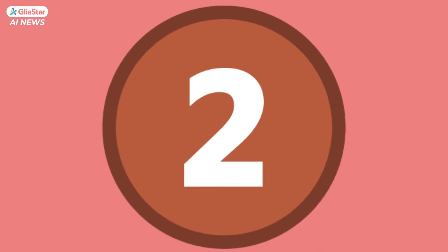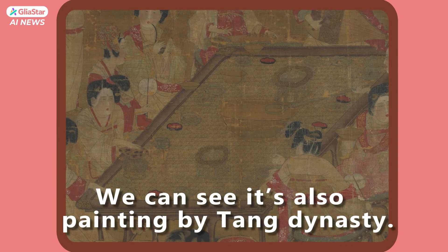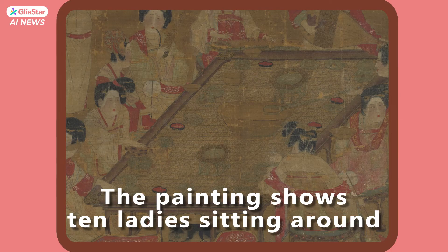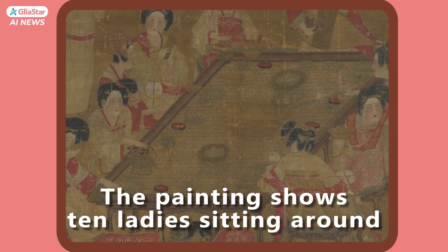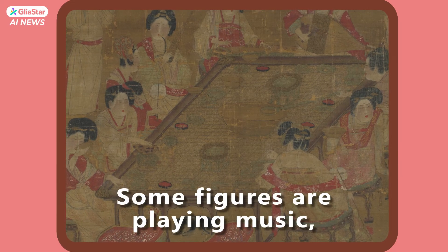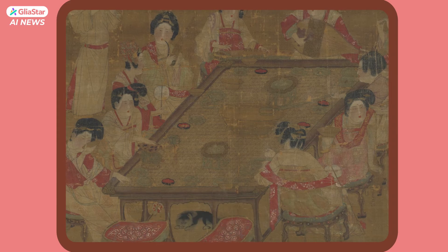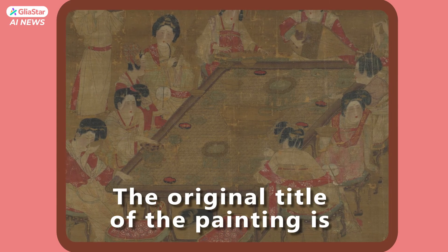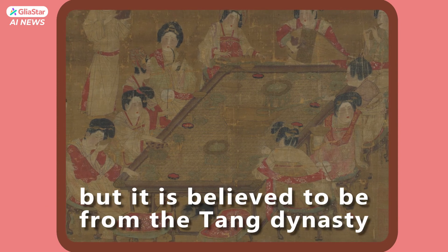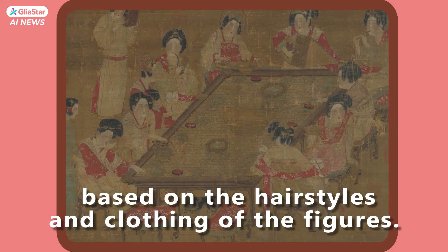Number 2 — A Palace Concert. We can see it's also a painting by the Tang Dynasty. The painting shows ten ladies sitting around a large table, enjoying tea and wine. Some figures are playing music, while others are clapping along. The original title of the painting is Picture of a Palace Concert by a Yuan artist, but it is believed to be from the Tang Dynasty based on the hairstyles and clothing of the figures.